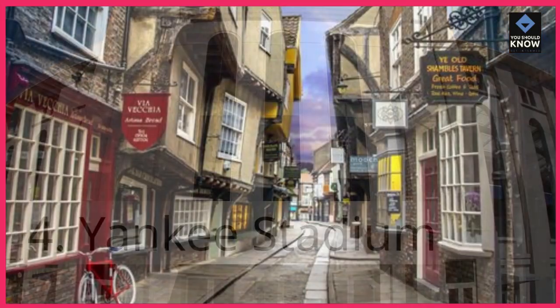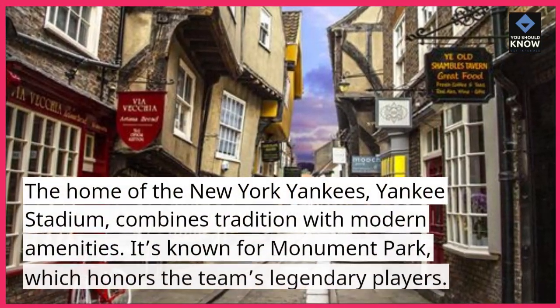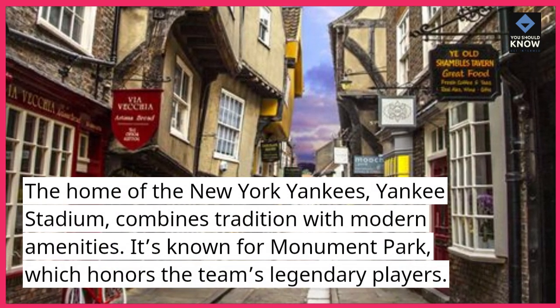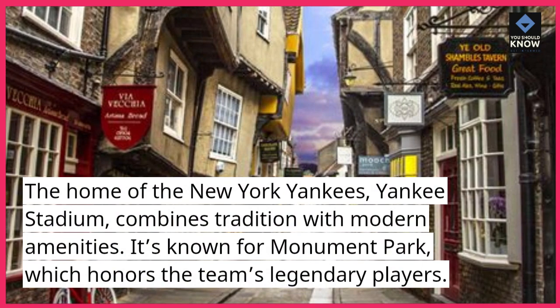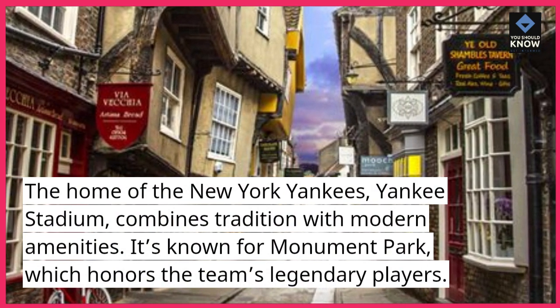Yankee Stadium. The home of the New York Yankees, Yankee Stadium combines tradition with modern amenities. It's known for Monument Park, which honors the team's legendary players.